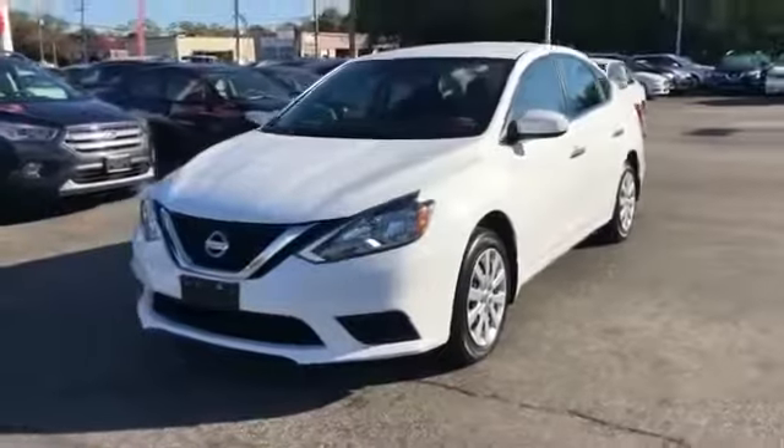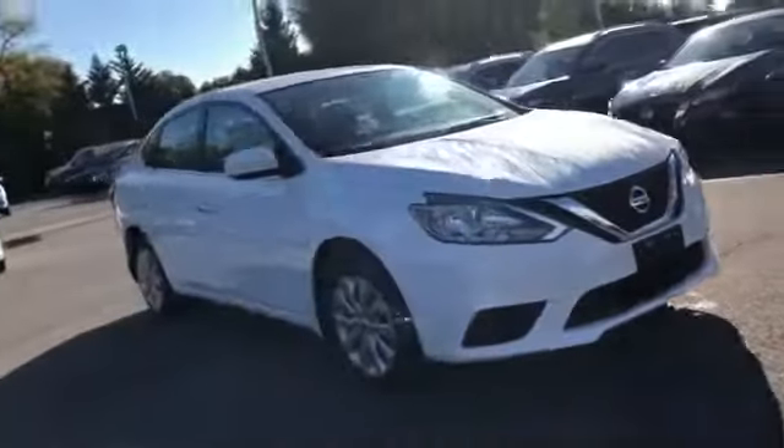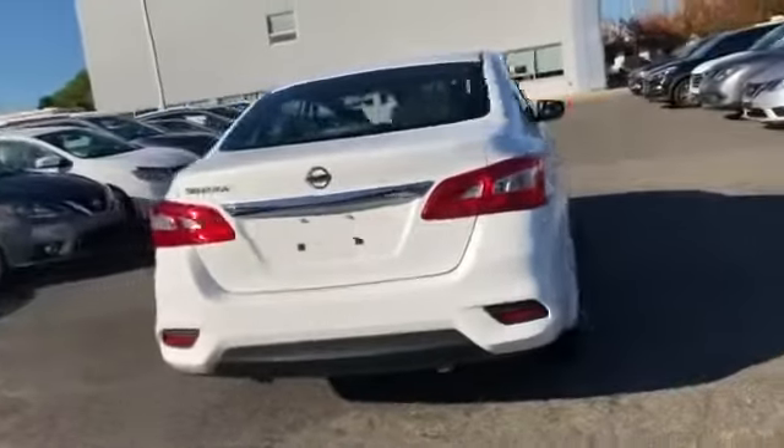2016 Nissan Sentra with less than 24,000 miles on the odometer. This sedan combines safety and comfort with style and performance.